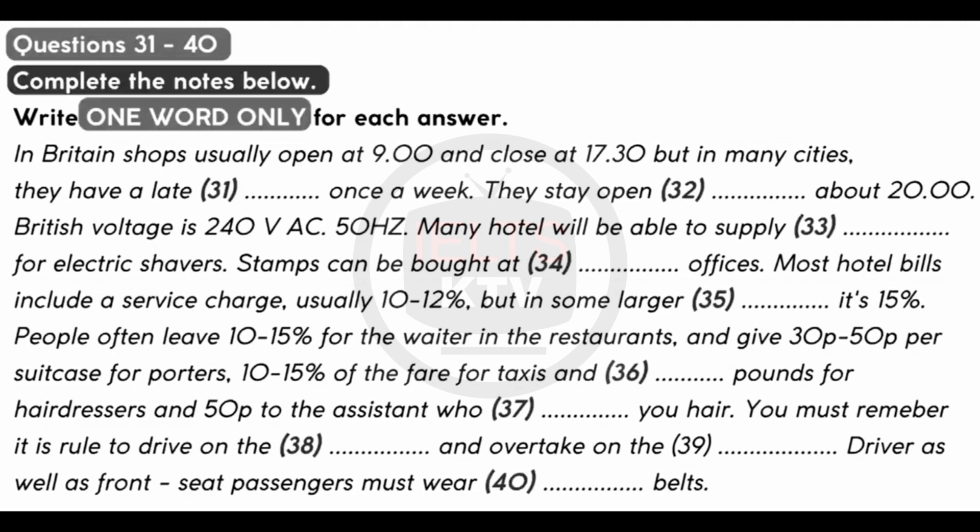You may ask how much to tip in hotels and how much it is for a taxi. There are no fixed rules on tariffs about this, and the following is intended only as a guide to customary practice. Most hotel bills include a service charge, usually 10-12%, but in some larger hotels, 15%. Where a service charge is not included, it is customary to divide 10-15% of the bill among the staff who have given good service. In restaurants, if a service charge is not included, then 10-15% is usually left for the waiter. For porters, 30p to 50p per suitcase. For taxis, 10-15% of the fare. Hairdressers, £2 according to how much work they have done, plus 50p to the assistant who washed your hair.